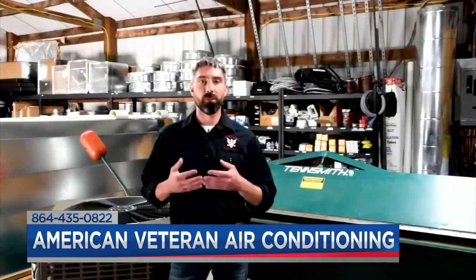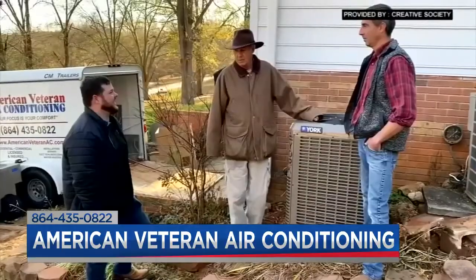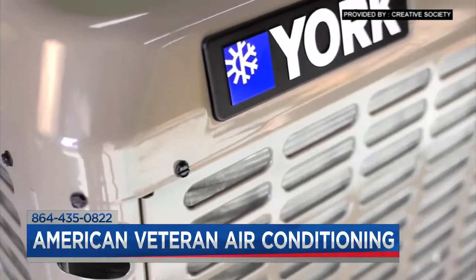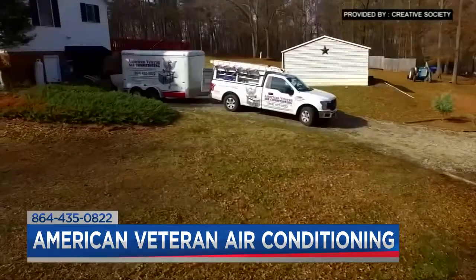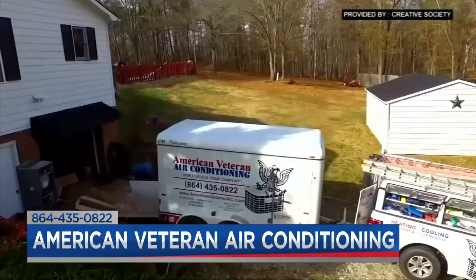That came from one of the main things we do when going into people's houses — we train our technicians to listen to the customer and figure out what their needs are. That's where the all-in-one comfort plan came from. We wrapped it all into a package: not only are we replacing the AC unit with a high-efficiency York unit, we're also taking care of 10 years of maintenance — twice a year on the unit — and covering any repair costs incurred throughout those 10 years. Basically, for 10 years, you don't have to worry about that system.